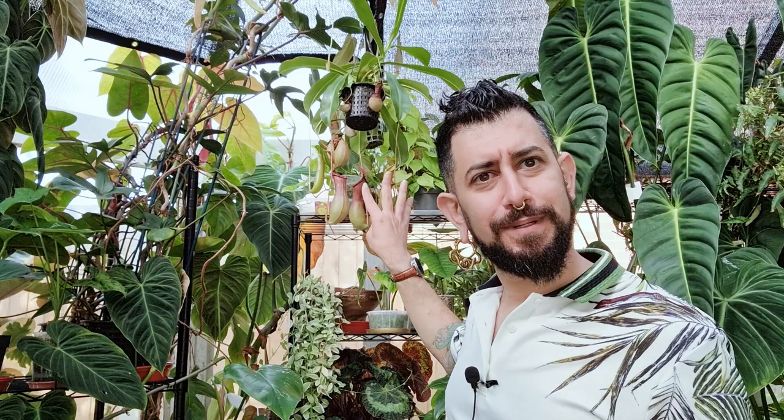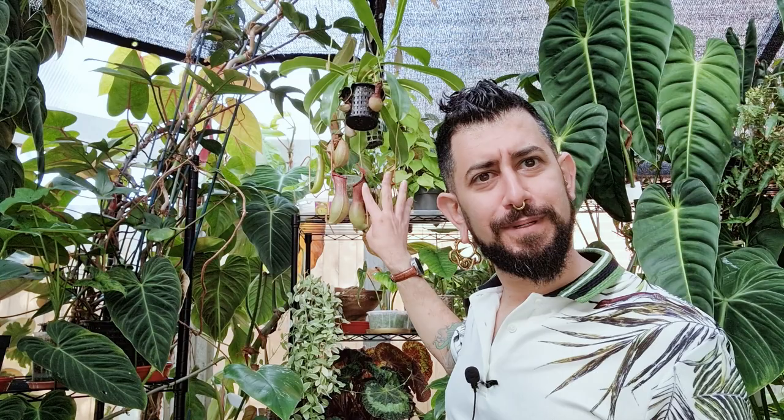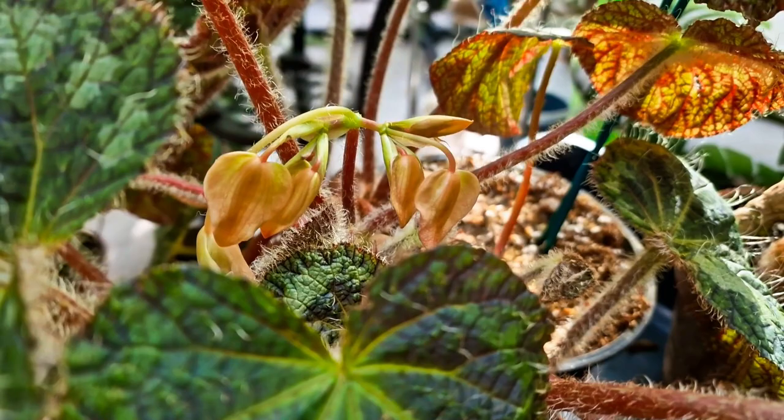It does bloom, as with most begonias, though the flowers are relatively insignificant. I find that if I have it a bit pot-bound, it will want to bloom more. The first year I had it, I looked at the blooms. But every time I see the blooms coming in now, I chop them off to release energy back into the foliage — because with this plant, the foliage is where it's at.